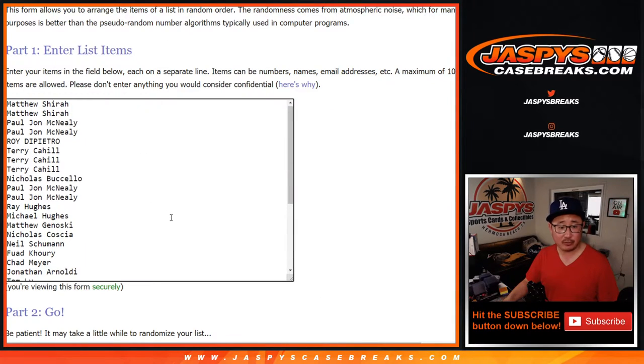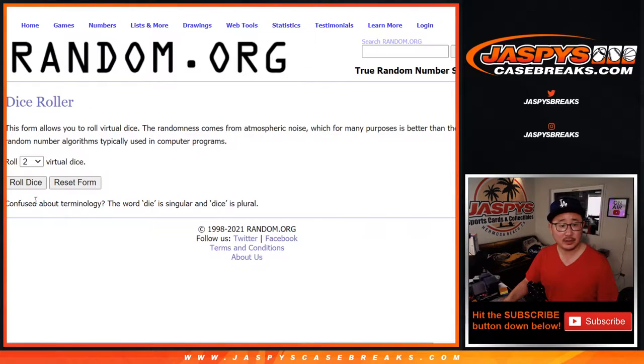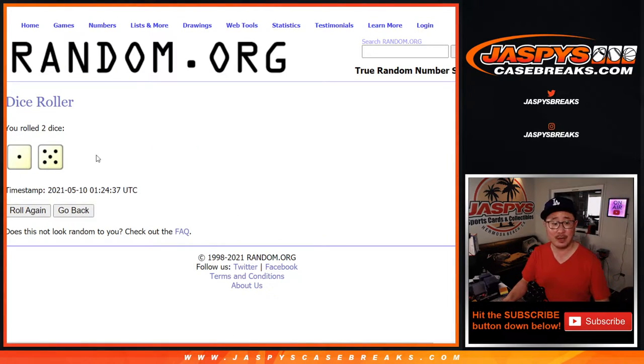Big thanks to these folks, so break first — thank you everyone here for giving this a shot. There's the teams right there, let's roll it, let's randomize it.